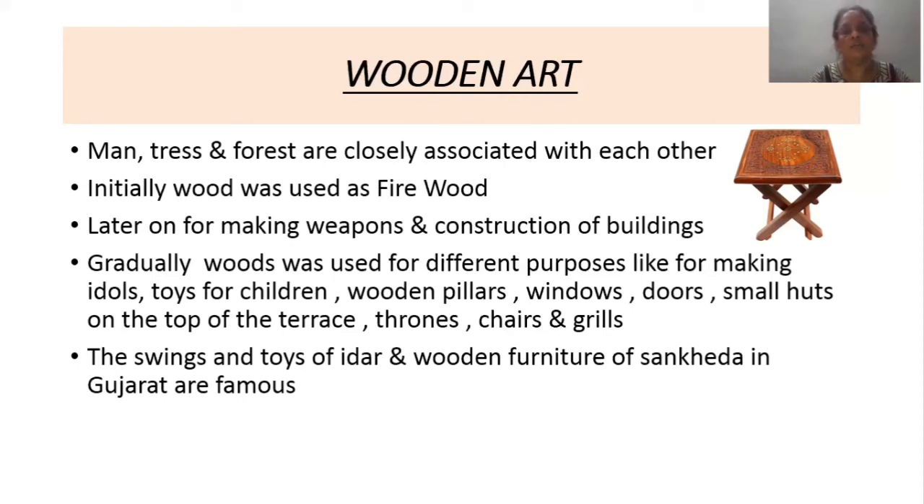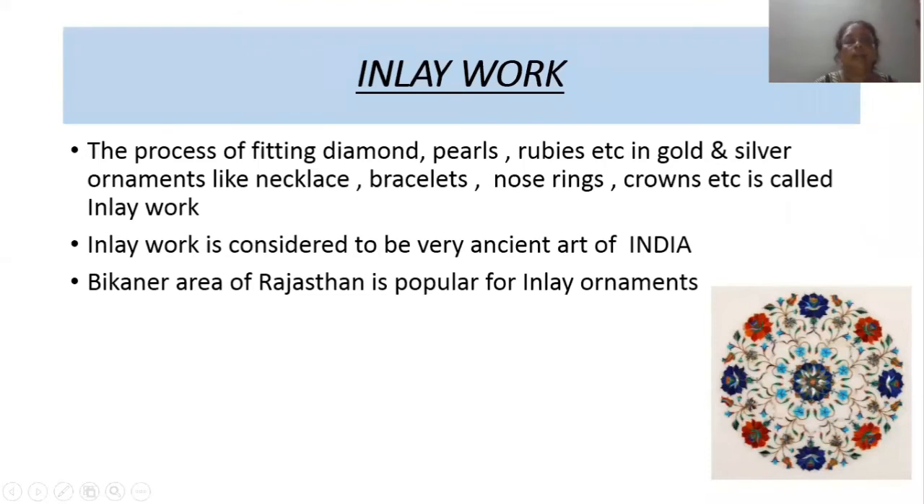The swings, toys, and wooden furniture of Sanketa in Gujarat are famous. Wood was used as firewood in earlier times, then later for making weapons and buildings. It was also used for making idols, toys for children, pillars, windows, doors, small huts on the top of terraces, thrones, chairs, and grills.